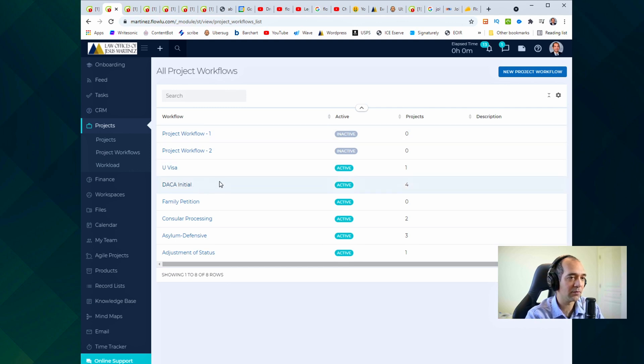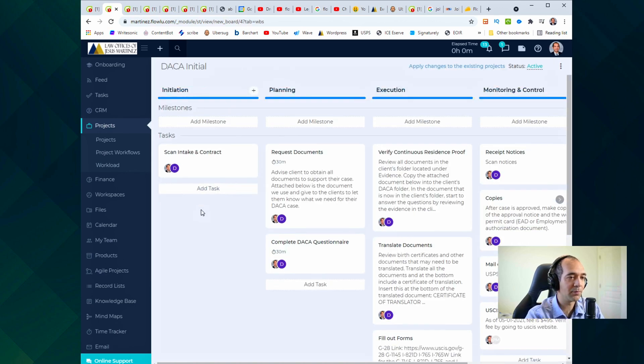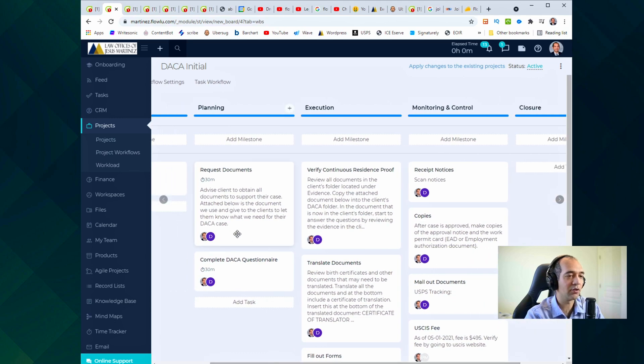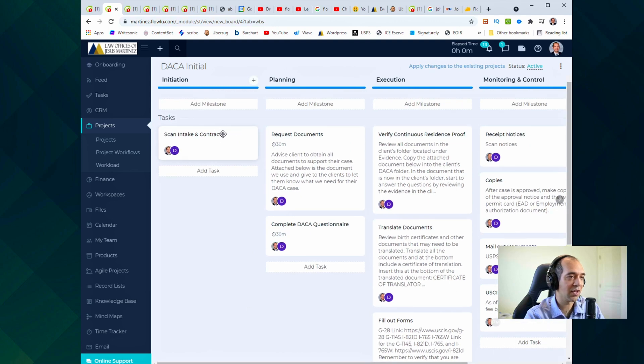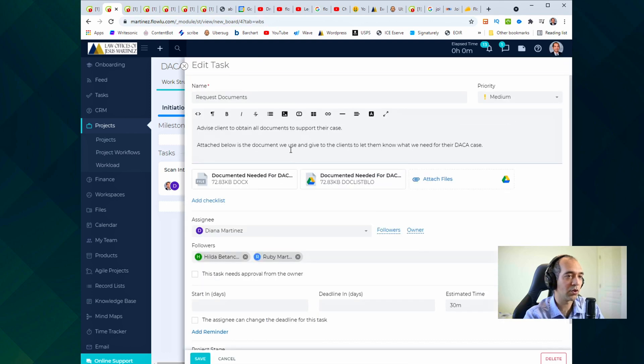For example, right here — DACA initial. If someone is applying for this immigration benefit, these are all the steps that need to be done. I've already put in the different things that need to be done: first step, scan all the documents; then get the contract; once we have that, request the documents. You create all these different tasks by clicking 'Add Tasks' right here.